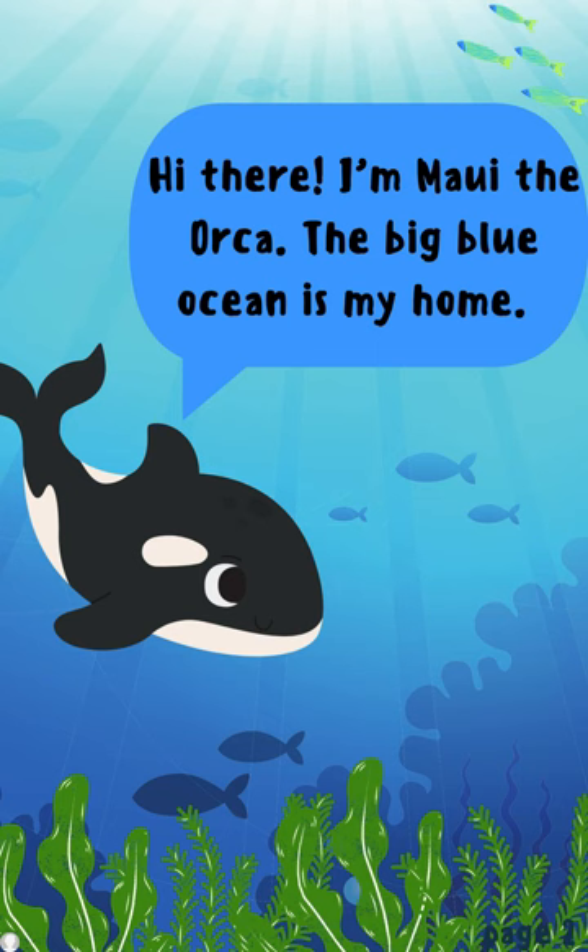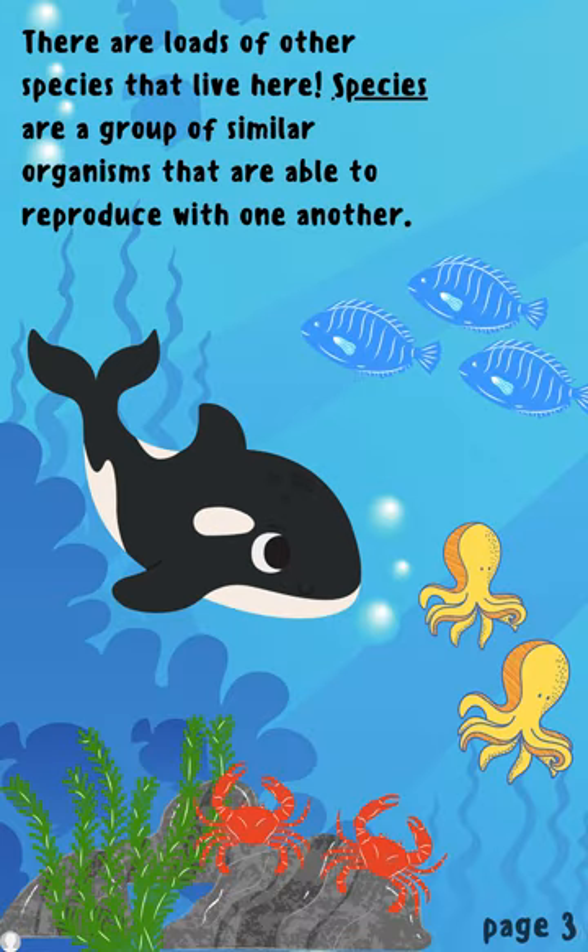Hi there! I'm Maui, the Orca. The big blue ocean is my home. There are loads of other species that live here. Species are a group of similar organisms that are able to reproduce with one another.